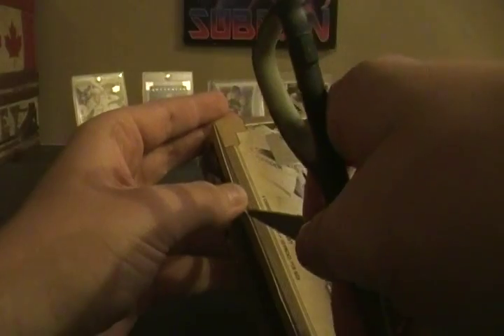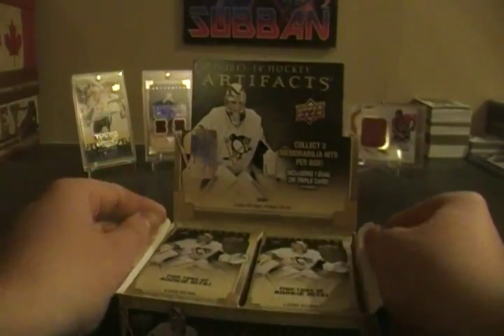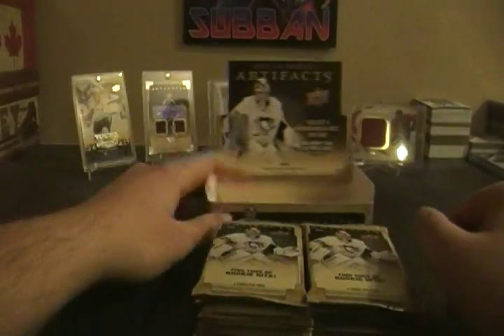So 10 cards per pack, 10 packs per box. If I get a patch I'll save it, just because it's the last box — you can always hope it's another one out of 12. Hopefully we get like a black version or something.